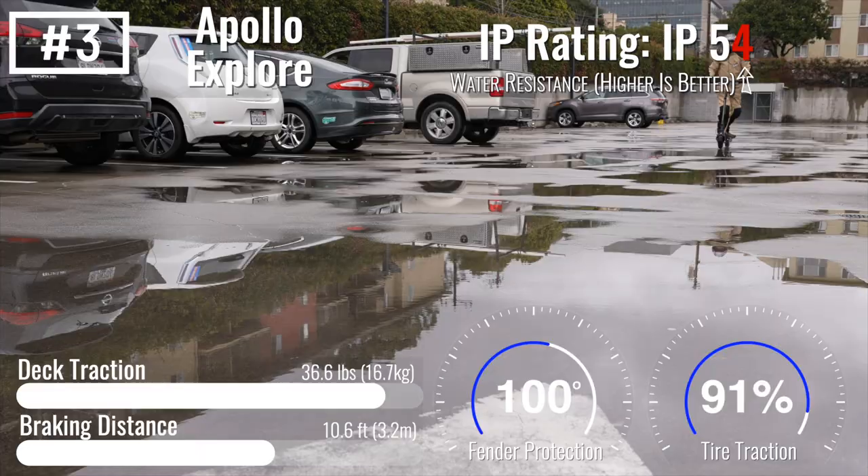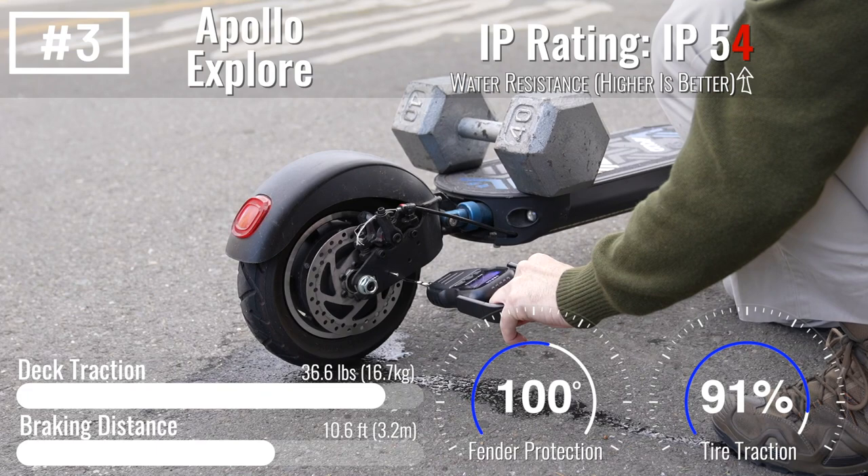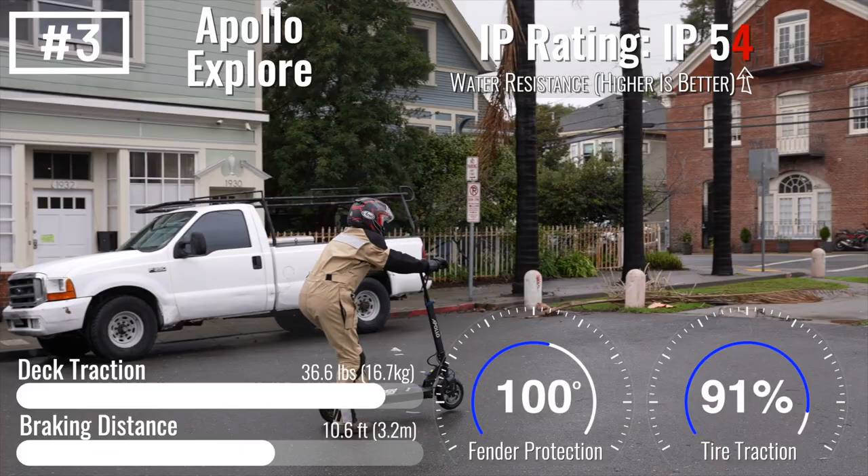So steer clear of deep puddles. The Explore scored top marks for tire traction and emergency braking in the wet, though it also required the most finesse to keep the rear wheel going in the same direction as the front.